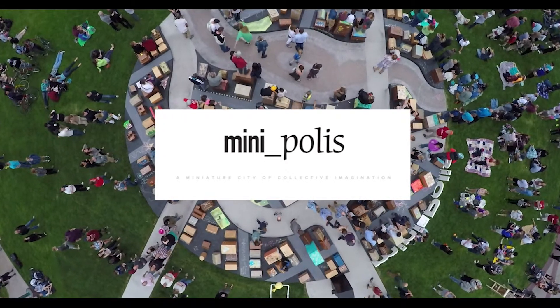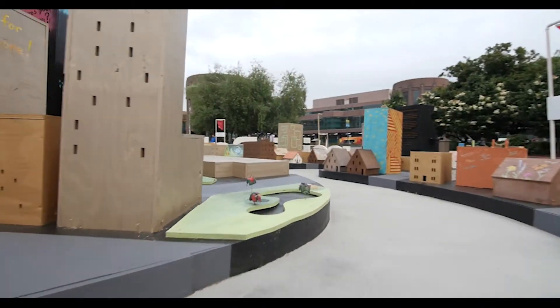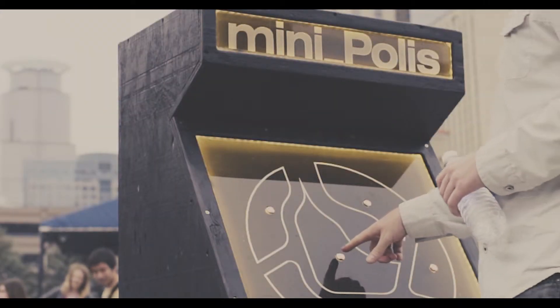MiniPolos is a miniature model of Minneapolis, built in collaboration with the many people who live here. It's also a device to tell stories about the city. Press a button on the station and you can listen to some of the experiences of the builders.